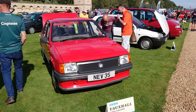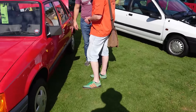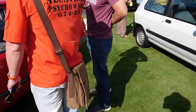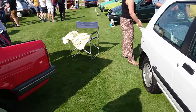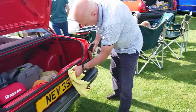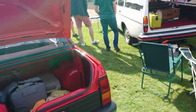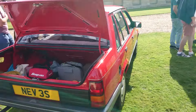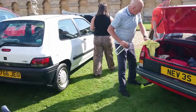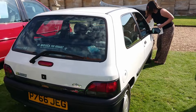Amazing - another Nova, this time a saloon from 1990. It's just before the final facelift, which was in 1990. It's a 1.4 L - a bit faster than the one I drove; that one only had 45 horsepower. This one has got a bit more with the Family One engine.